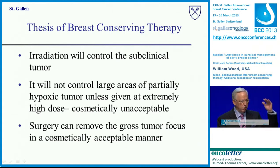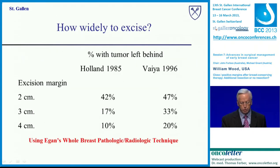It's helpful to go back to 30,000 feet and remember the thesis of breast-conserving surgery. We learned that radiation will control subclinical tumor. On the other hand, it will not control large areas of macroscopic tumor unless given at an extremely high dose, which all but destroys the breast. But surgery can deal with that gross tumor focus in a cosmetically acceptable manner. Putting these two together made this possible, as demonstrated in the randomized trials of the 80s.